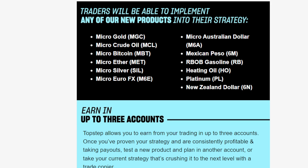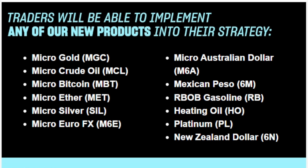TopStep just dropped some crazy big news. They just added a bunch of new symbols that you can now trade in your TopStep combine and on your funded accounts. My favorite ones, and I think the ones that most people are going to be excited for, are the micro Bitcoin and micro ETH symbols. You can now trade crypto on TopStep, which is really big news. I'm definitely going to try this out today.